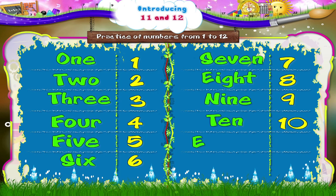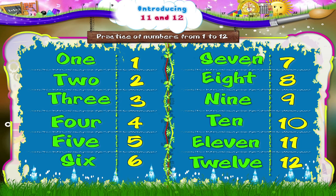E, L, E, V, E, N — 11. T, W, E, L, V, E — 12.